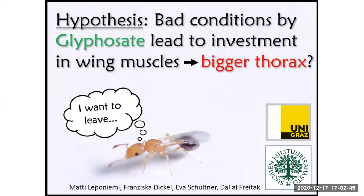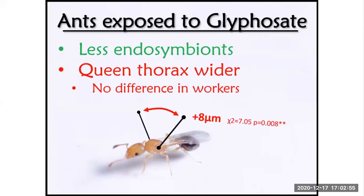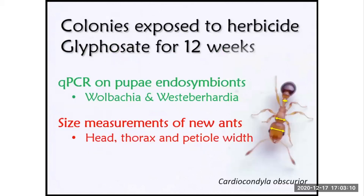Regarding size in workers, we found no differences. In the queens, however, the thorax was significantly wider in the glyphosate treatment compared to the control. I speculate that this may be due to investment in flight muscles in the queens, making the thorax bigger. I'd love to discuss these results with you and hear your ideas and comments, so please join me in my room later. Thank you.